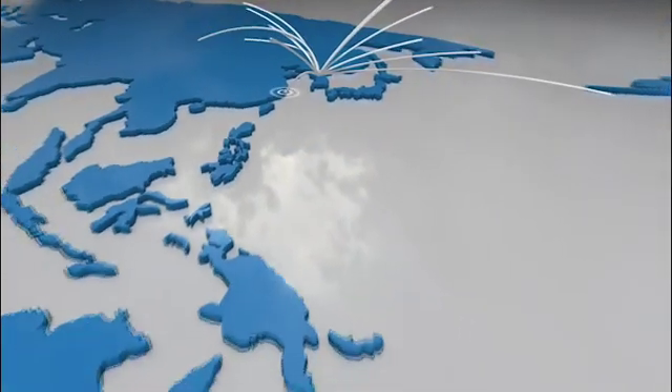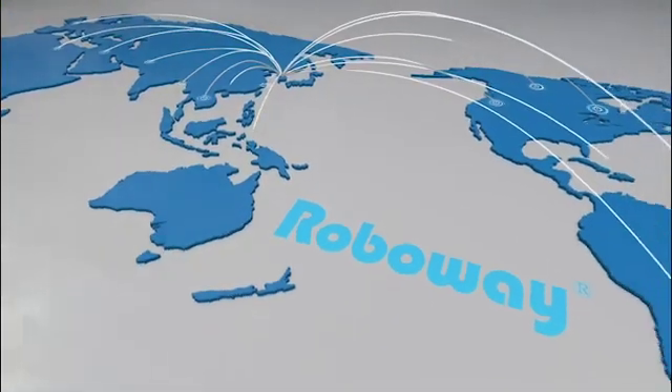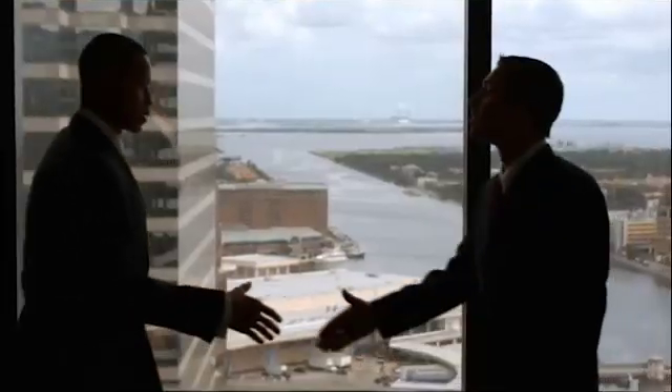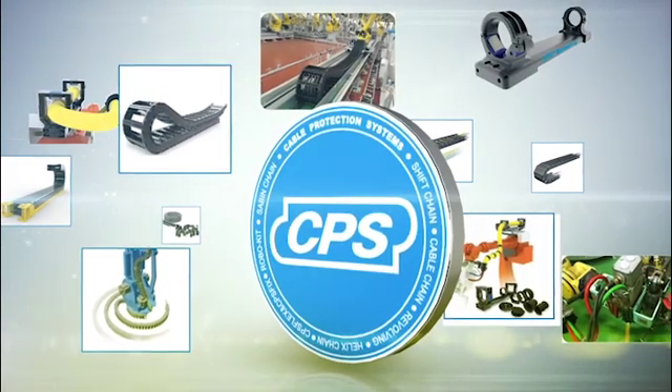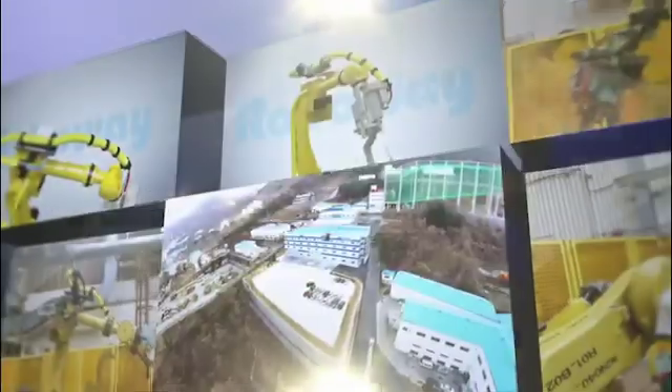CPS is the leading manufacturer in producing cable chain, flexible conduits, connectors, and cable protection systems named Roboway for industrial robots. CPS manufactures every product in South Korea. Roboway is one of many products made by CPS, who supplies to over 30 nations in the world.